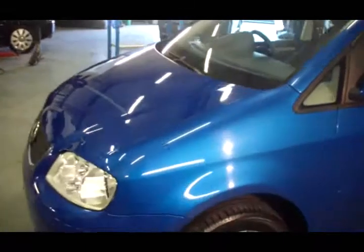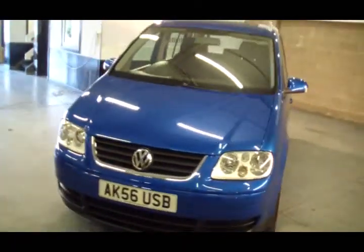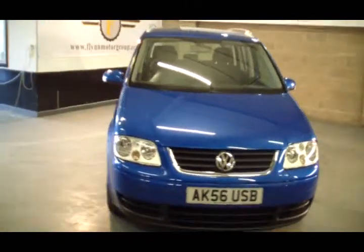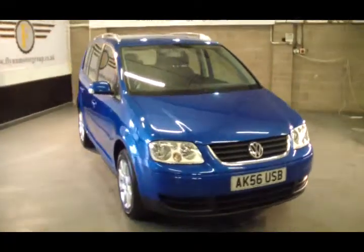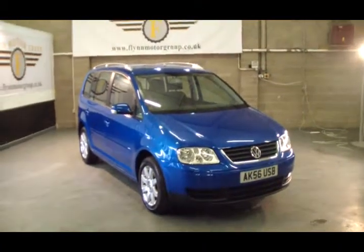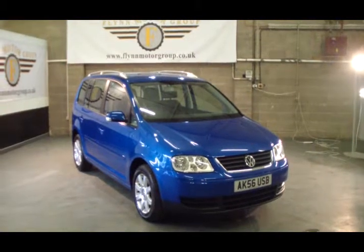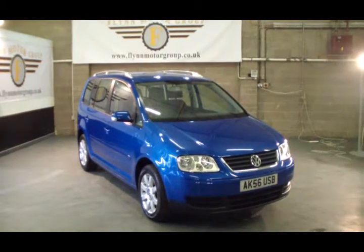Now, along with the service history on this car and the two keys and everything else that goes with it, we will be fully servicing this vehicle. We will fully MOT the car, we will put it through an RAC inspection, and we'll give you three months RAC warranty, all included in the price. To test drive this vehicle, please give us a call on 0131 442 3757, and for more vehicles visit our website at www.flynnmotorgroup.co.uk. Thanks again for visiting us.